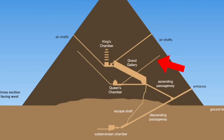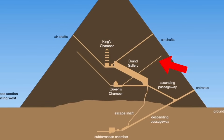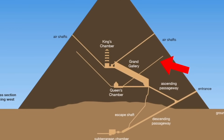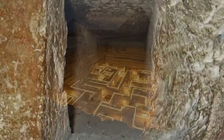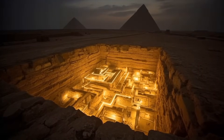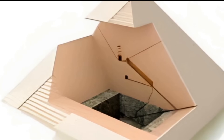Why would the builders carve a vertical shaft no one could enter? Some historians suggest it may be symbolic, perhaps connected to the ancient Egyptian concept of the king's soul traveling to the northern stars. But this shaft doesn't point north. Others propose it's an abandoned construction element, but its precision makes that idea crumble instantly. Nothing inside the Great Pyramid is executed with this level of intentionality unless it served a purpose — which leads to the strangest possibility: the shaft may connect to a chamber we still haven't found.